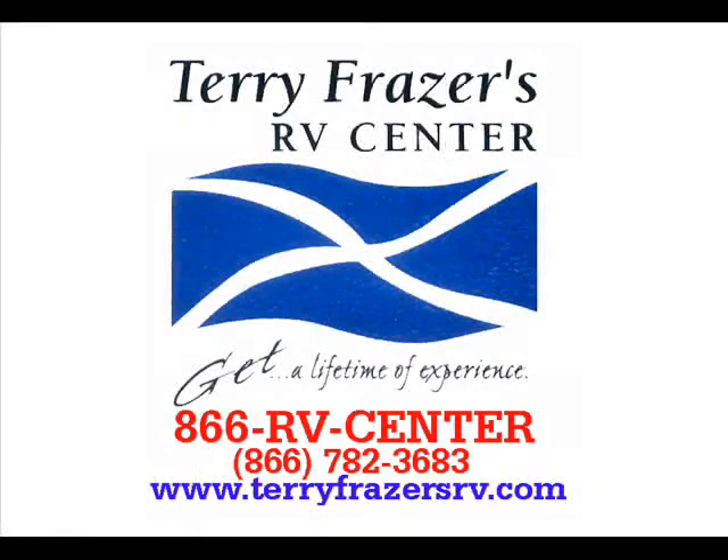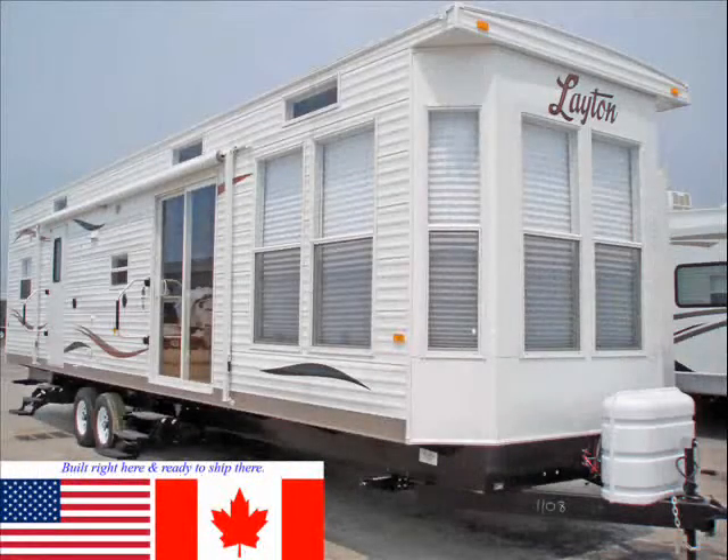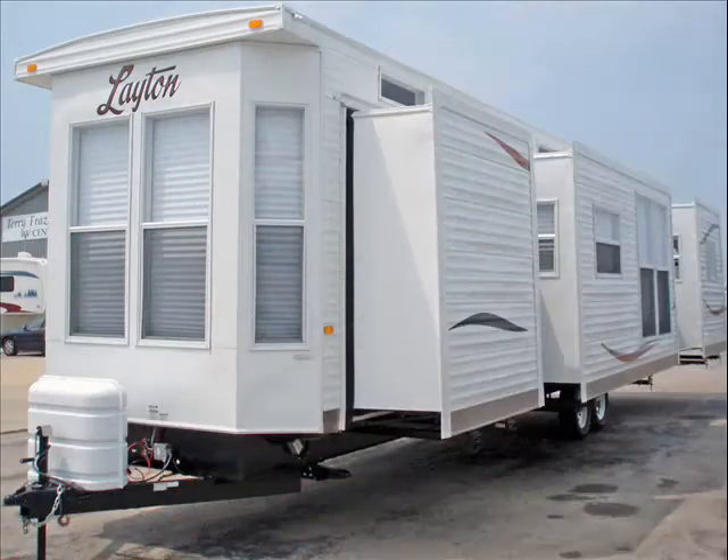This presentation is brought to you by Terry Fraser's RV Center in Eldridge, Iowa. This is a 2012 Layton Park Model, model number 452, triple slide lodge or extended stay travel trailer.